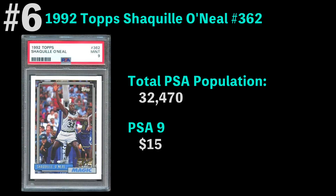Number six is the 1992 Topps Shaquille O'Neal rookie card, with over 32,000 graded. The most common grade is a PSA 9, and it's only $15. Shaq was a beast in his day — he was almost unstoppable if he chose to just back his way into the lane and dunk, almost without jumping. I loved watching Shaq.